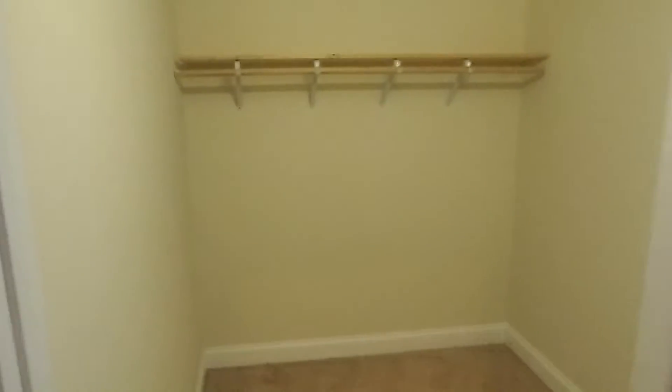Go down the hallway, and then we have an addition here on the back where they created a master suite. It has a large bedroom with cathedral ceilings in it. There's also a large walk-in closet, which is very cool. The master bath is right here — it has a shower, tub, and double vanity. A lot of room in this house.